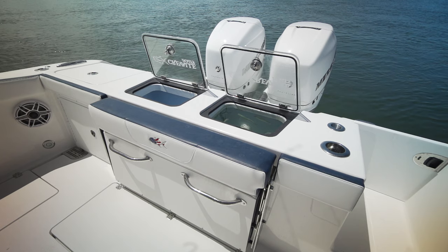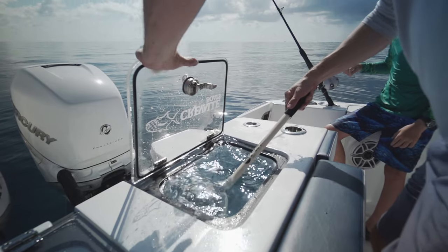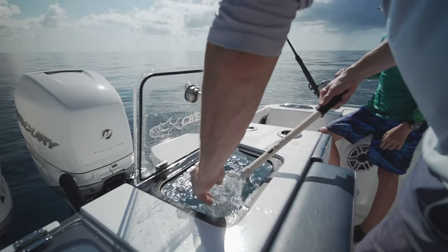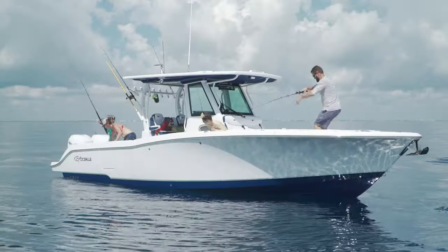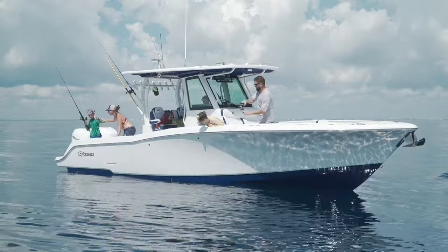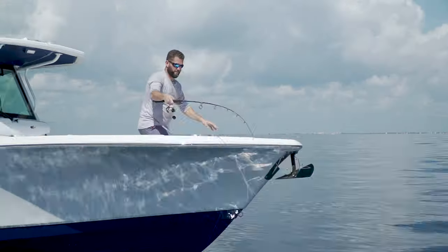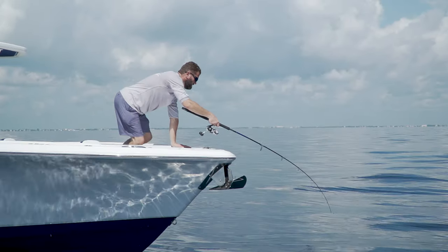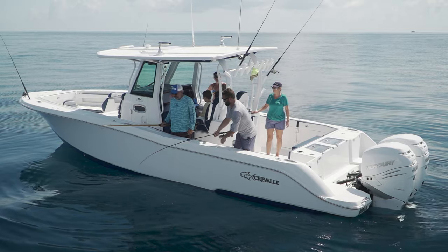From a fisherman's point of view, noticing that she had three live wells was super — one of them was in front of the console, which is great when you see a fish and want to cast at him from the bow. Chad Jaros from Craval hooked a beautiful cobia, which immediately attracted the attention of a big bull shark. Speed was of the essence, and Chad made three 360-degree laps around that boat keeping the cobia away from the bull shark.